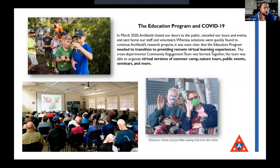Try to imagine back at the beginning of March, when businesses and everything was starting to shut down. The picture on the bottom left was the last program that we did here — that was March 8th, a talk on gopher tortoises. You can see there's even one person with a face mask sitting in the back of the auditorium.